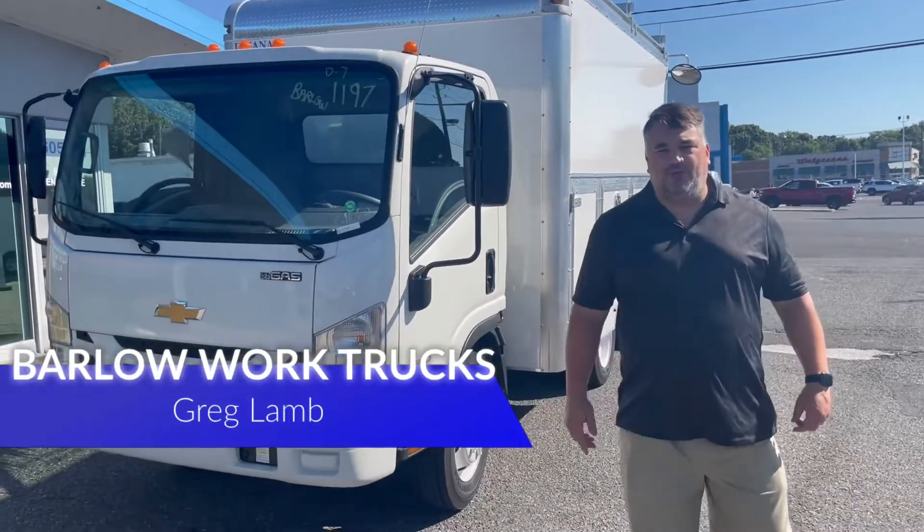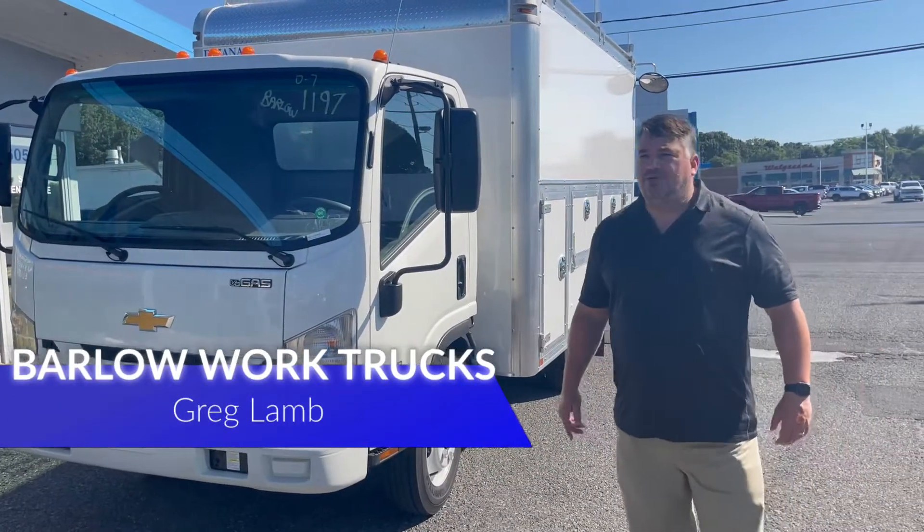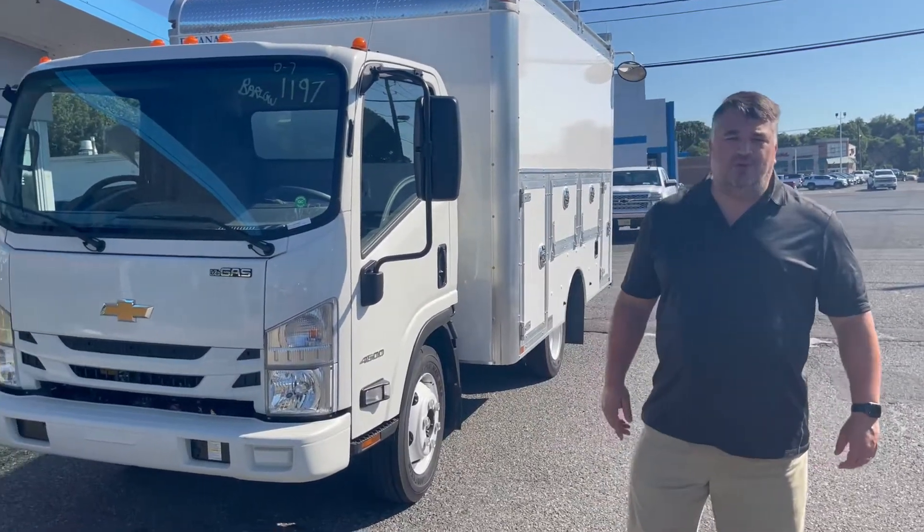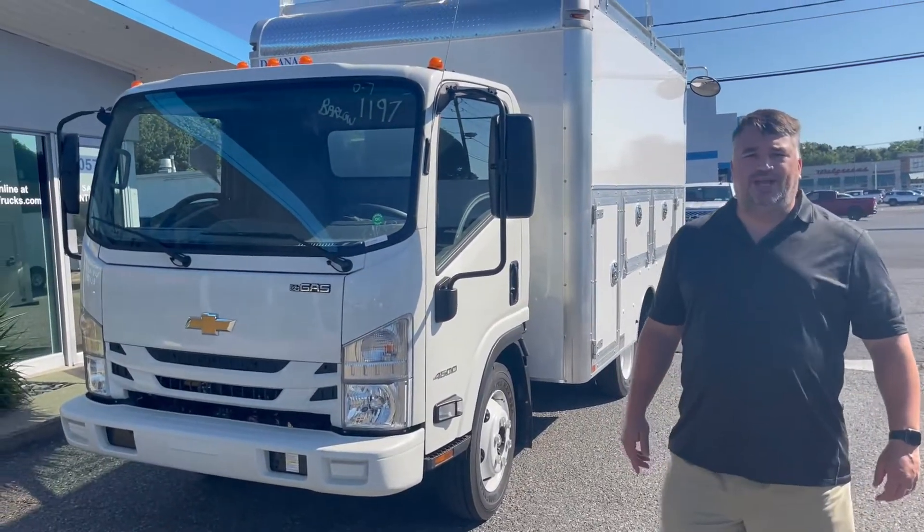Hello, my name is Greg Pumpenhead-Lamb. Welcome to Barlow Work Trucks. Today we're going to talk about a truck we just got in for stock. Things are tight, but we do have inventory, and we do have inventory coming in.